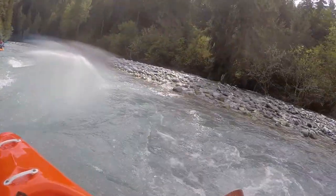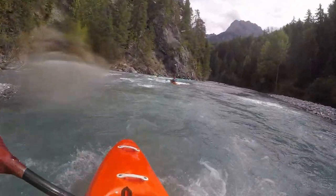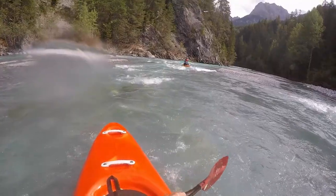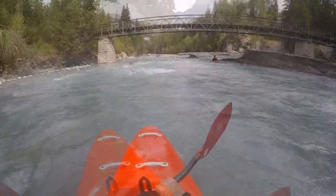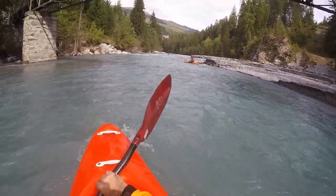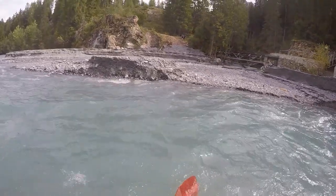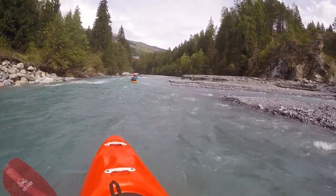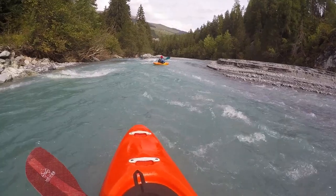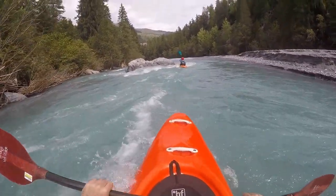Before the village of Schuls is reached, there is an outflow of a power station on the right side in the middle of a cataract. After this interlude, the creek from the Skull Valley flows in from the right. It often brings a large amount of rubble that can bring frequent changes onto the following section, making it mostly easier, which was the case here.